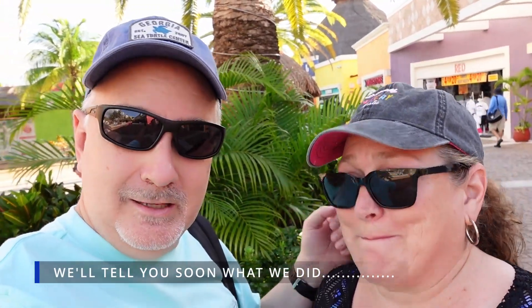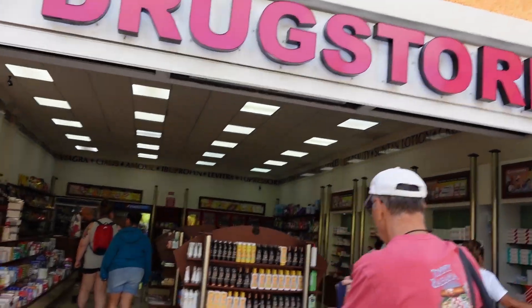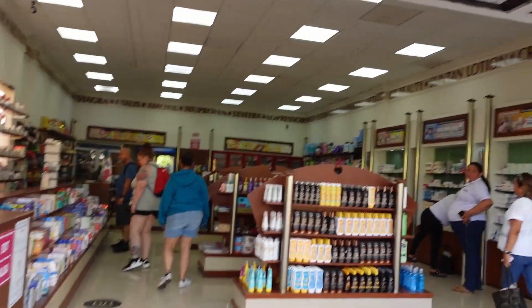We got our bathing suits just in case we go to the beach. This is Cozumel and let's see what we can get into. Let's do it. Maybe you need some drugs — let's go see what they got in the drugstore.